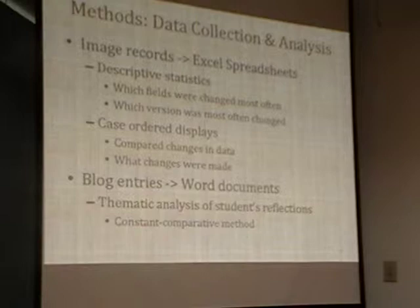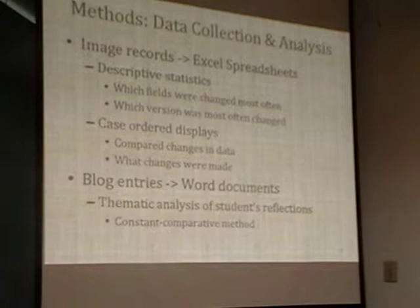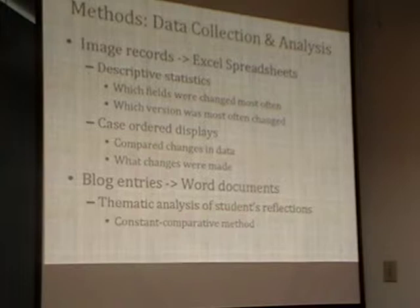For the blog entries, which were all embedded in Blackboard, I pasted them all into Word and did a thematic analysis using the constant comparative method. You read through the blog entries, note themes and sub-themes, then re-read—it's a very iterative process. You go through a number of times until you're not seeing any new themes emerge, and then themes and sub-themes came out of that analysis.